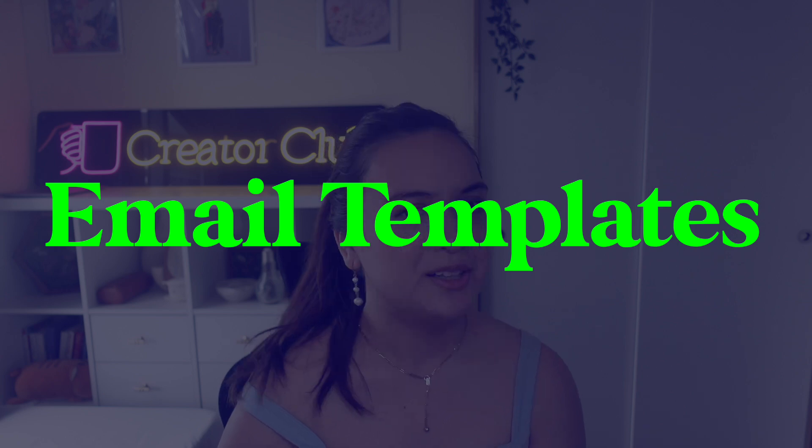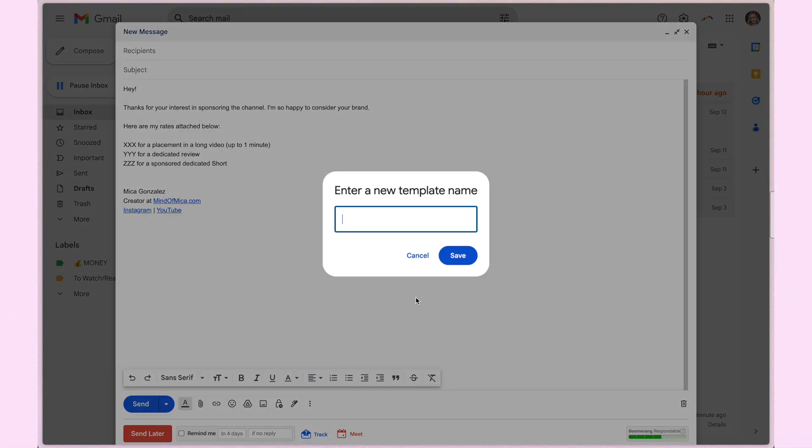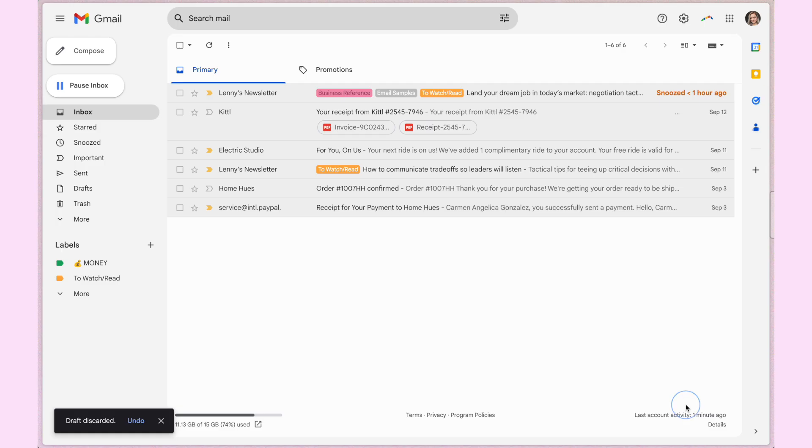Tip number five to breeze through your Gmail inbox is to embrace email templates. I find myself typing the same responses to similar emails over and over — whether someone wants to partner with me on this channel or I'm responding to a campaign at work. It saves so much time to save a response as a template. In the email composer, once you're done writing, hit the three dots, go to 'Templates,' then 'Save draft as template.' Give it a name, and you'll find it there whenever you need it.